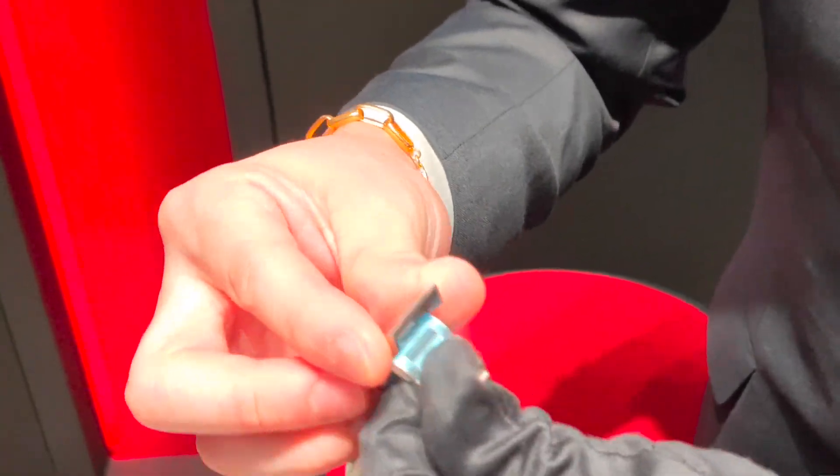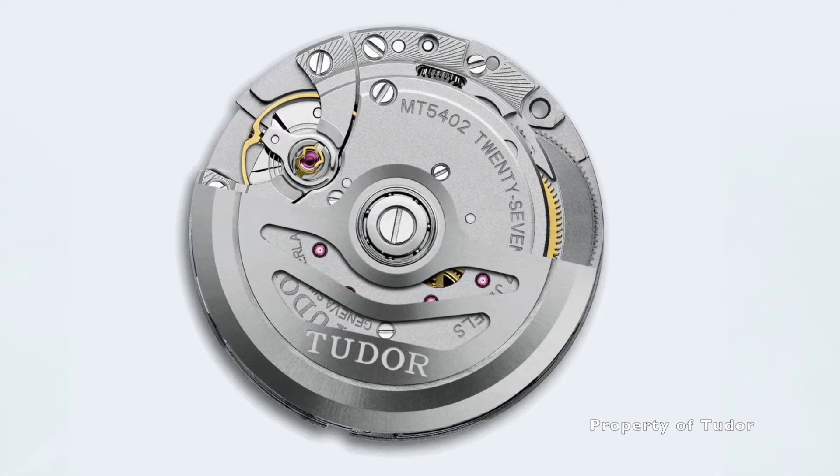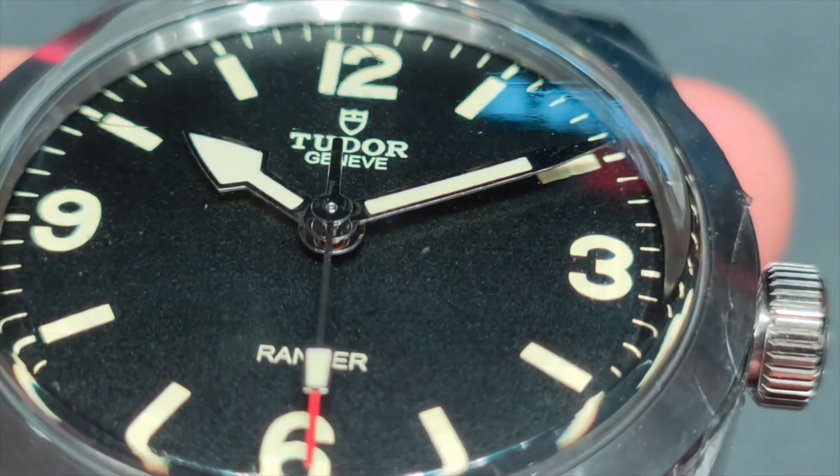Powering under the closed case back is the in-house automatic MT5402 calibre, which has 27 jewels, 28,800 VPH, 70 hours of power reserve, and is COSC certified.